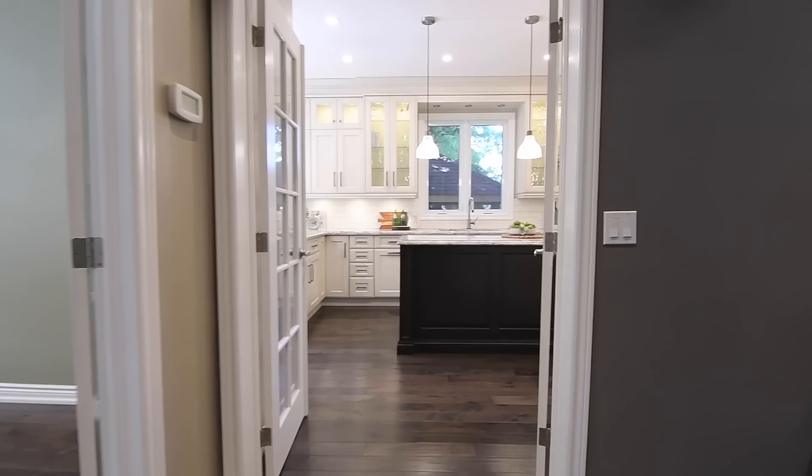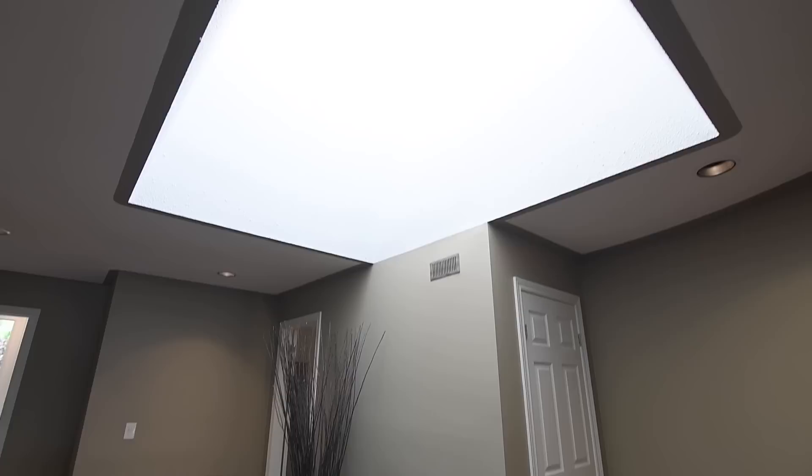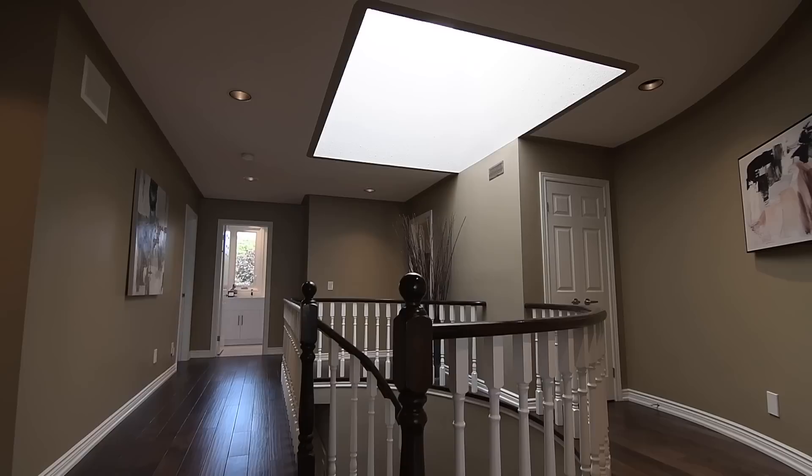The reception hall also has a large double coat closet. Curving gracefully to both the upper and lower levels are staircases with the timeless finish of dark stained hardwood treads and railings with white risers and spindles. A skylight above the upper landing floods natural light into the hallway, which is also brightened with pot lighting, this level showcasing gorgeous hardwood flooring throughout, five spacious bedrooms, and three well-appointed washrooms.